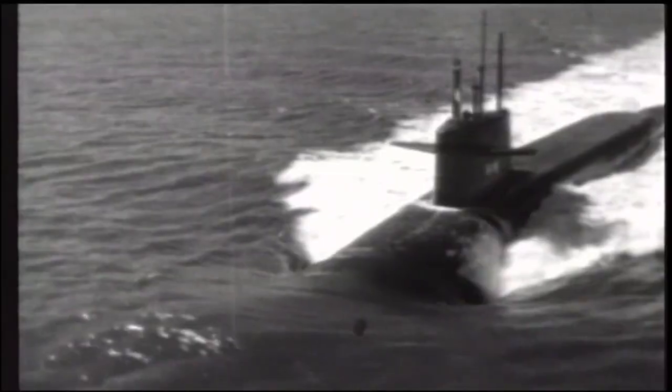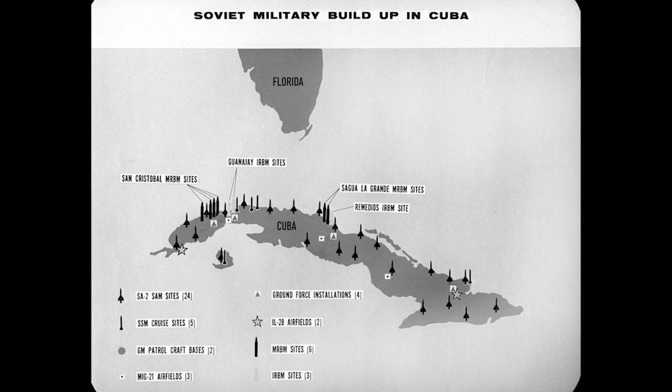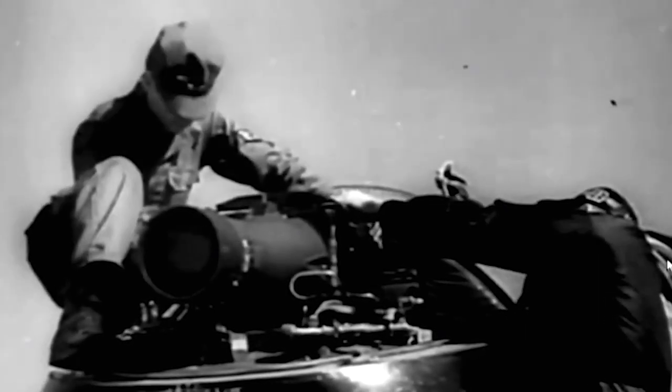The Cuban Missile Crisis was an event in October 1962. It was in the middle of the Cold War. The Soviet Union had put offensive weapons into Cuba, and the United States was very unhappy about that. We needed to find out exactly what was going on, so we launched the U-2 to get photographic evidence of what the Soviets were up to.